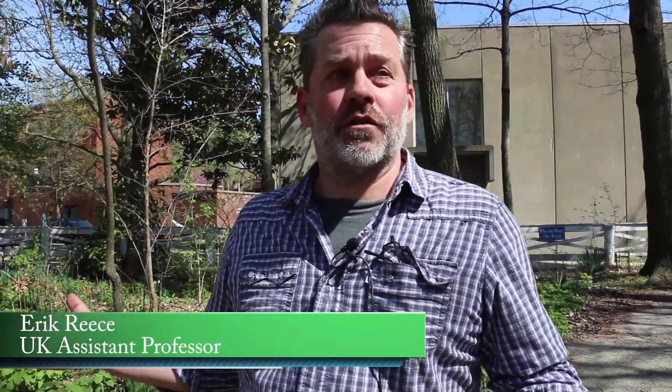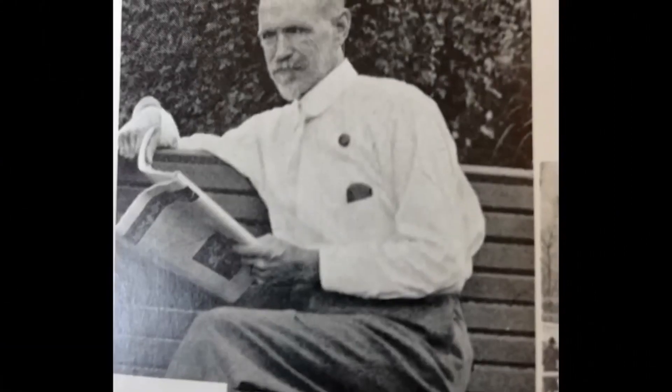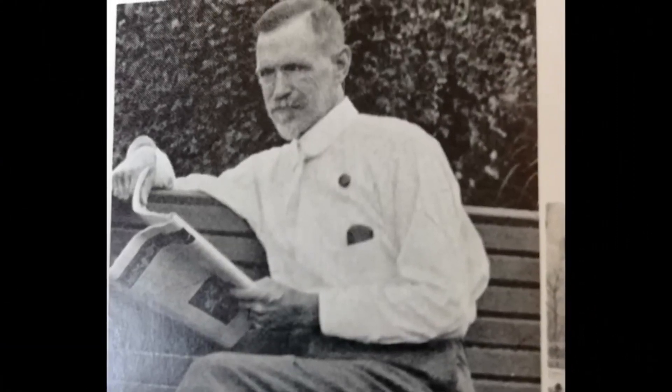This is the Matthews Garden at the University of Kentucky. This garden was originally planned in 1900 by one of the first deans of the agriculture school, Dr. William Matthews. In the 1990s, Dr. James Krupa asked if he could take over the garden and return it to a kind of native state.